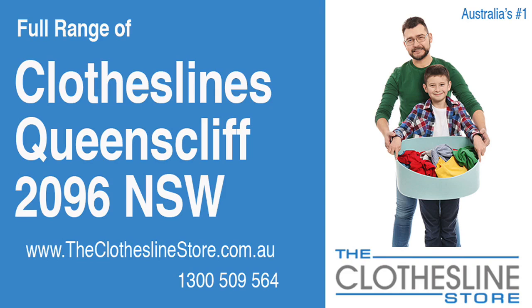Hello and welcome to the Clothesline Store. If you live in Queenscliff, NSW 2096 and are looking for a brand new clothesline or an installation and removal service, we have a solution for you.